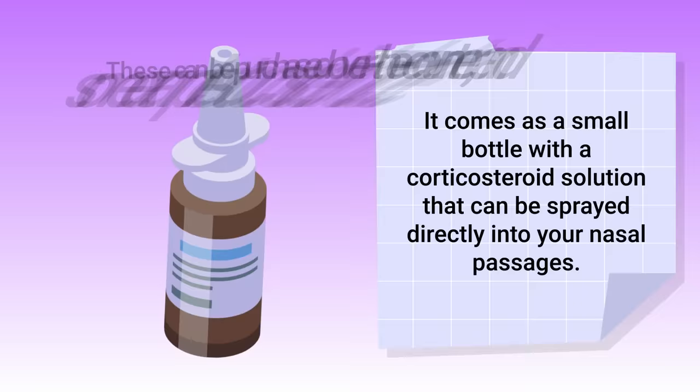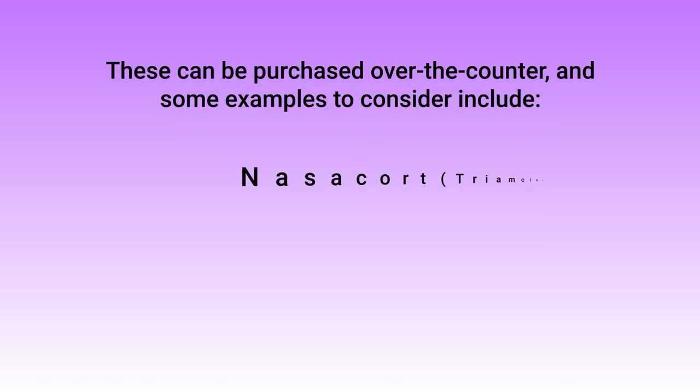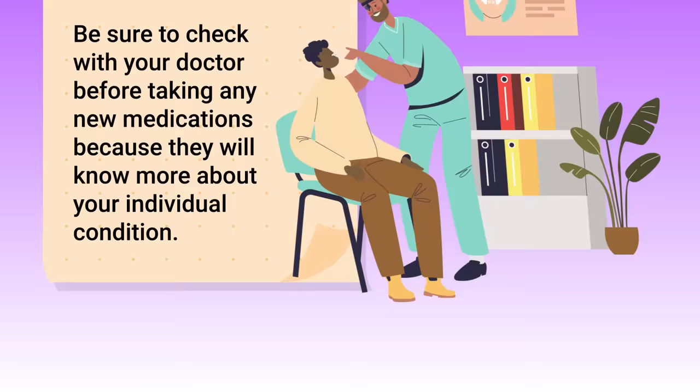Nasal steroid sprays come as a small bottle with a corticosteroid solution that can be sprayed directly into your nasal passages. These can be purchased over the counter, and some examples include Nasacort, Rhinocort, Flonase, and Nasonex. As always, be sure to check with your doctor before taking any new medications, as they will know more about your individual condition.